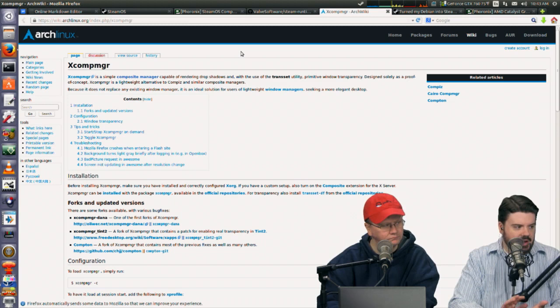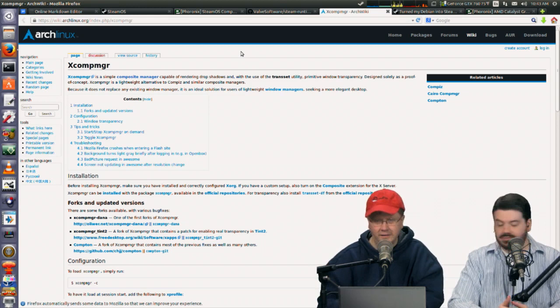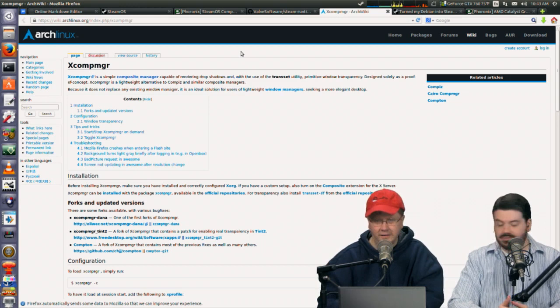Valve decided to use a composite manager called XCOMP MGR. XCOMP MGR is a simple compositing manager capable of rendering drop shadows and translucent windows — kind of a proof of concept, considered a competitor to Compiz when Compiz started to fade. This makes sense because they want these effects and the experience, but they also want something low overhead. Valve has applied some changes to XCOMP Manager, but it's not totally new.